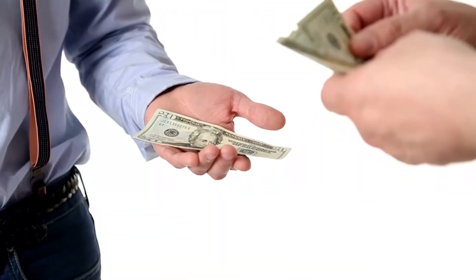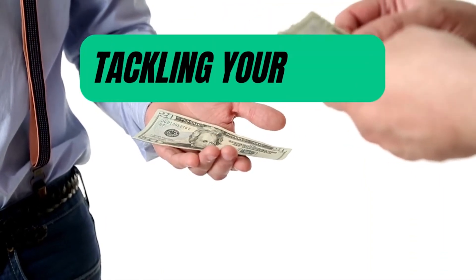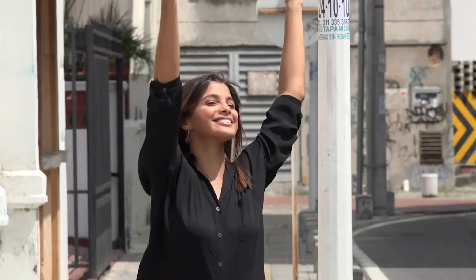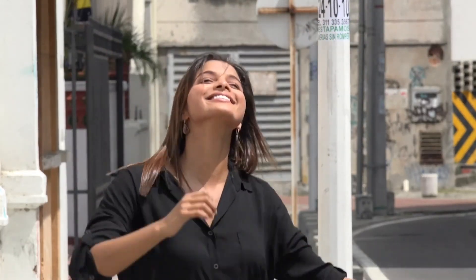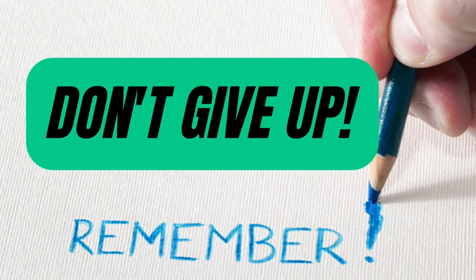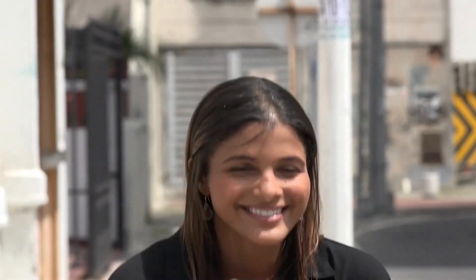Paying off debt is never easy, but it's definitely worth it. By creating a budget, tackling your debts, and seeking professional help when needed, you'll be on your way to financial freedom in no time. Remember to be patient, stay determined, and don't give up. You can do this. With the right mindset and the right tools, you can take control of your finances and achieve the financial freedom you deserve.